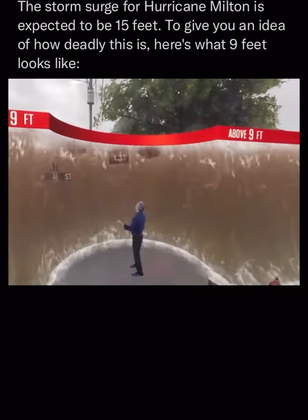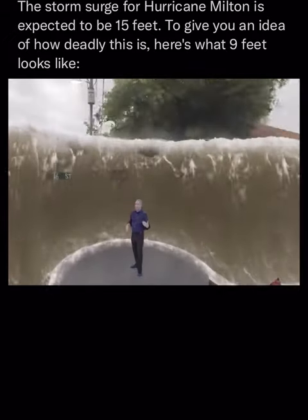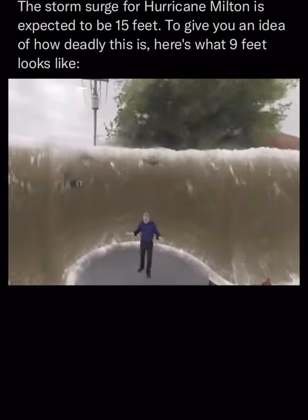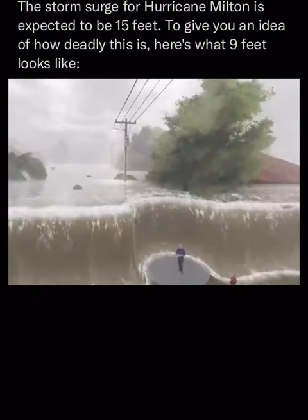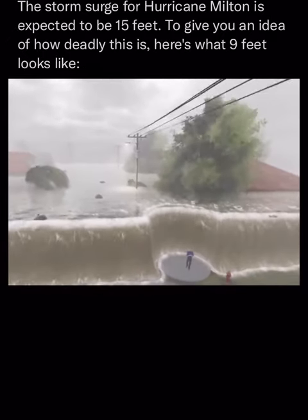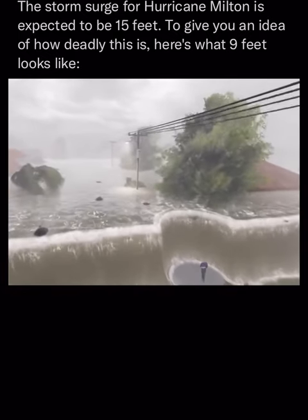Please follow the advice of your local officials when they ask you to evacuate. If you have any questions about what evacuation zone you're in, if you need to go and where you need to go, visit floridadisaster.org. And by all means, everybody, please stay safe.